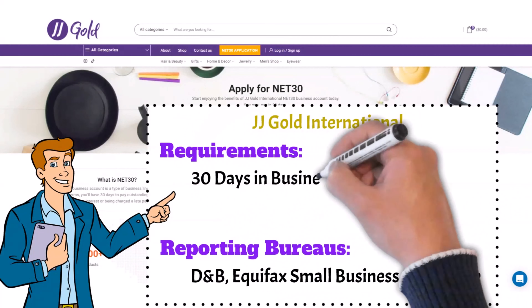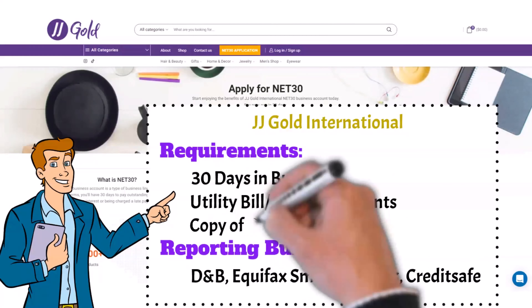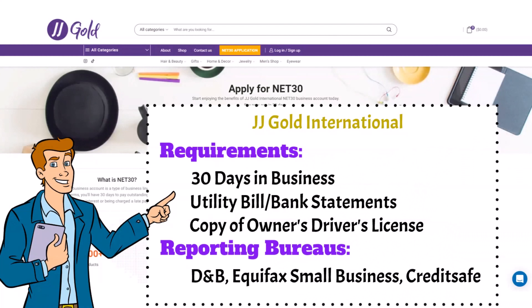To receive your net 30 account, you will need to be in business for just 30 days, as opposed to the prior requirement of 90 days. Their application will require you to upload a business utility bill or bank statement and the owner's driver's license. You will find an affiliate link in the description for this and other vendors discussed today.